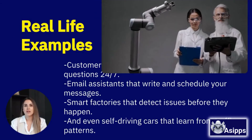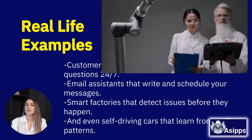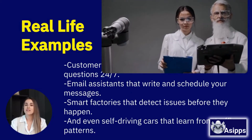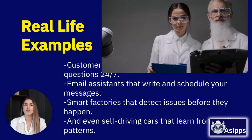Here are a few real-life examples: customer service chatbots that answer your questions 24/7, email assistants that write and schedule your messages, smart factories that detect issues before they happen, and even self-driving cars that learn from traffic patterns.